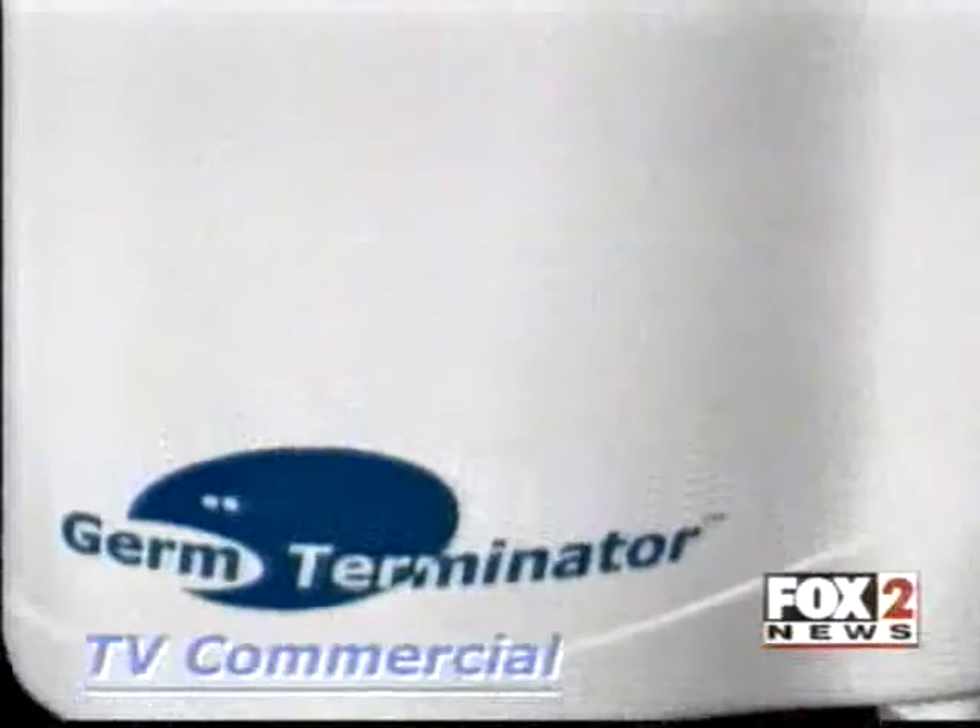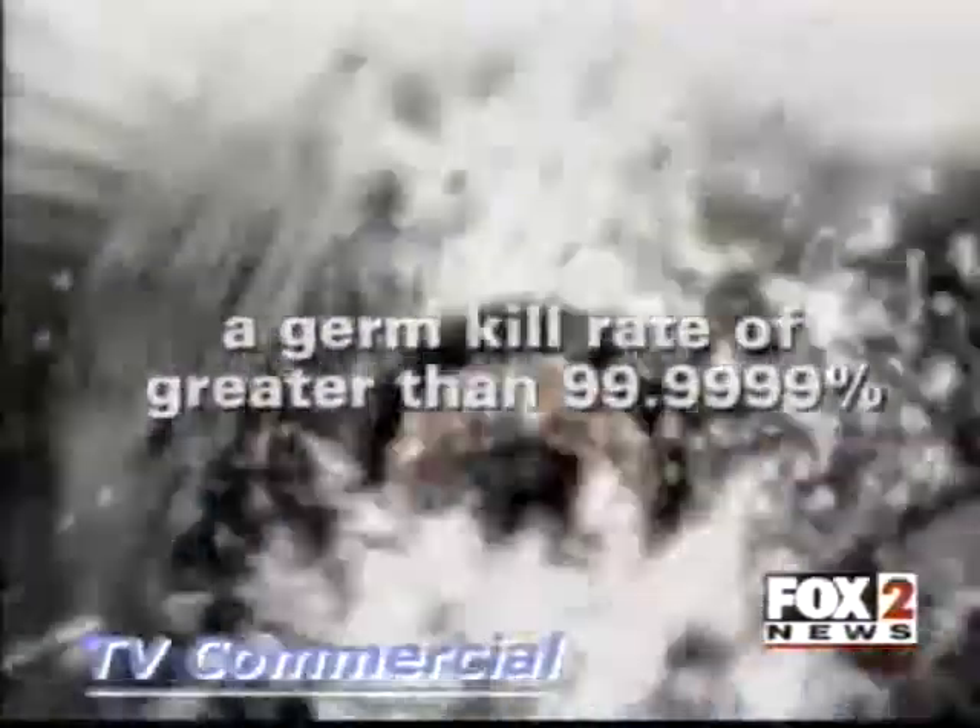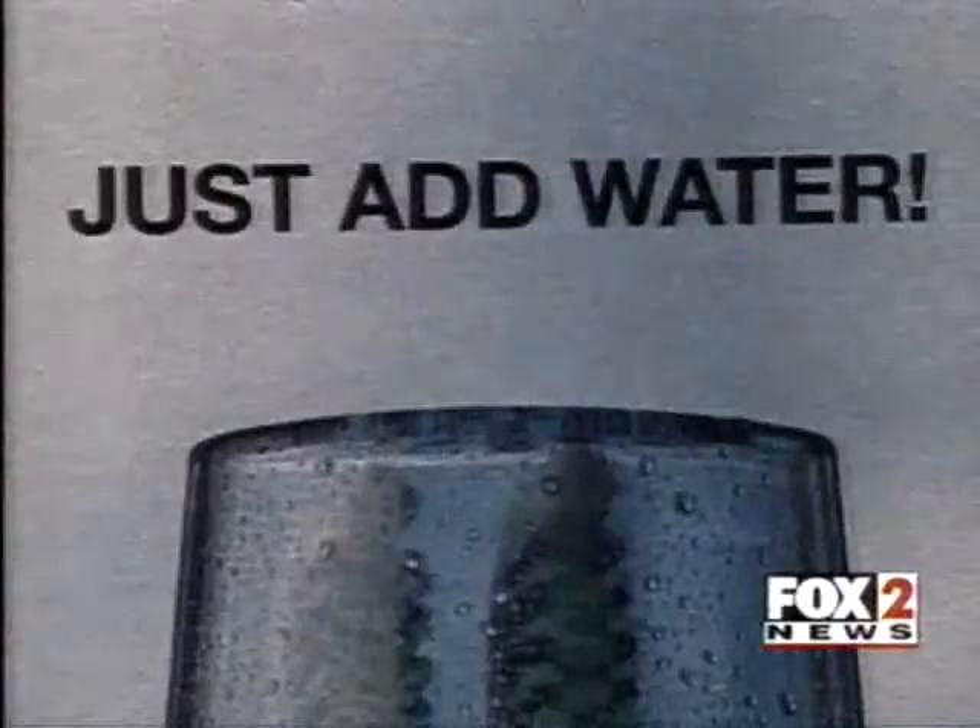Get the revolutionary Germ Terminator, the only toothbrush sanitizer with a germ kill rate of greater than 99.9999%. Sounds good, but is it true?